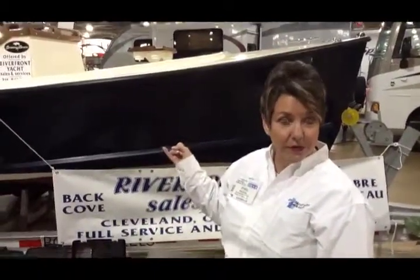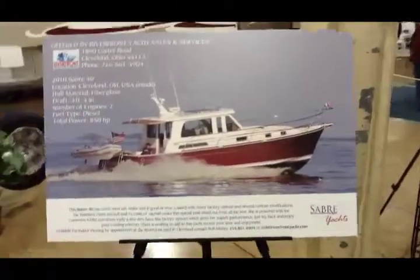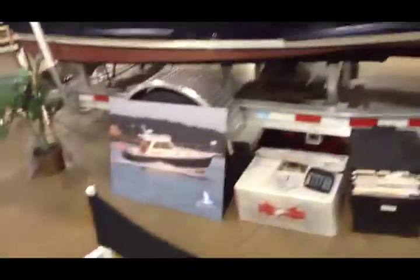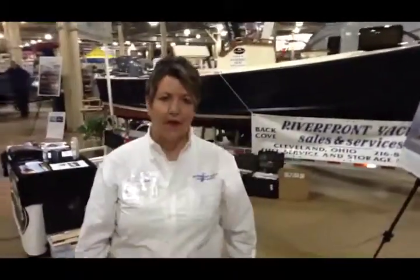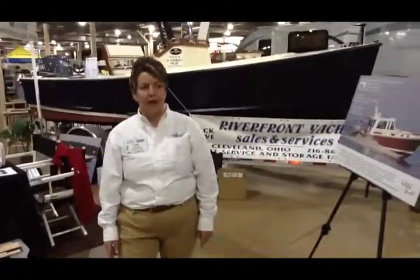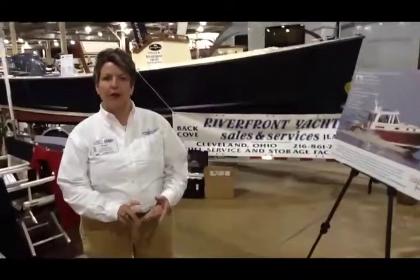I'm happy to say the Seaway boats are built in Maine, as are all our boats. We also carry Back Cove, which is a Downeast style, and Sabre, which is their sister company. And then we also carry Genoa sailboats — there's a Genoa sailboat over here to the left. We're the Lake Erie dealer for Genoa sailboats, as well as Sabre, Back Cove, and Seaway.